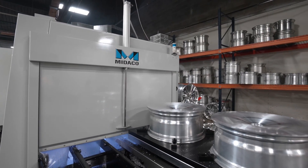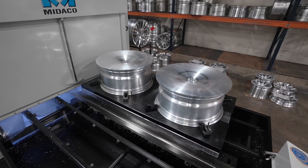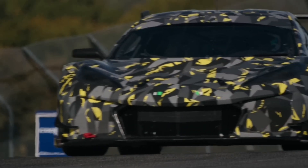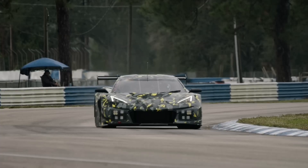At ForgeLine, racing is our true passion. We've been producing motorsport wheels for over 30 years, exclusively on Haas machines. We are on professional race cars all across the world, and we are also on some of the top high-performance street cars and performance cars.